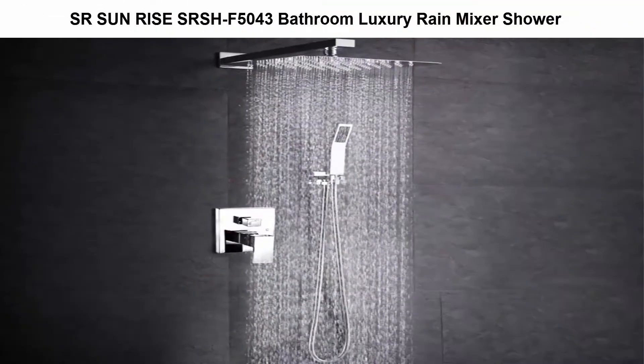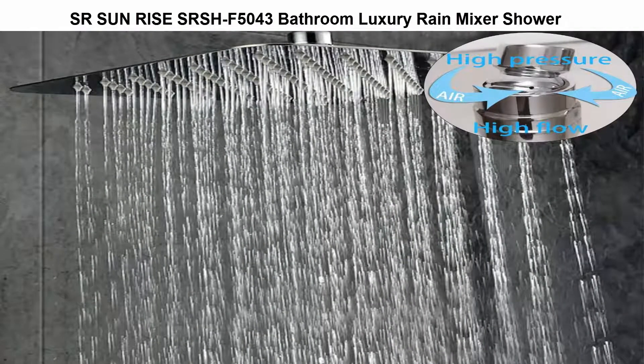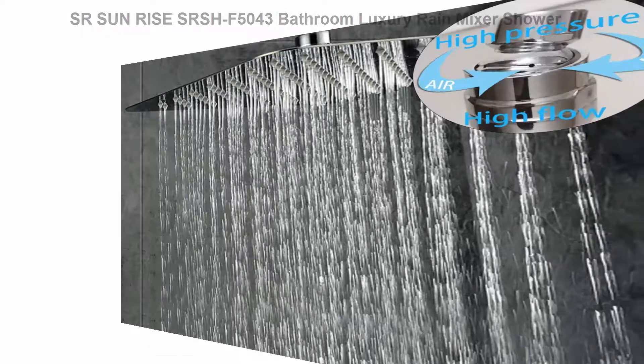Top 3: SR Sunrise SRSHF 5043 Bathroom Luxury Rain Mixer Shower. L-Style brass handheld shower head with 304 stainless steel shower holes. 5-year warranty.